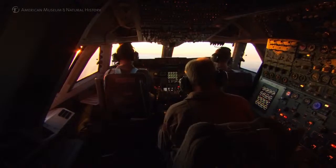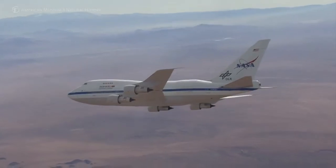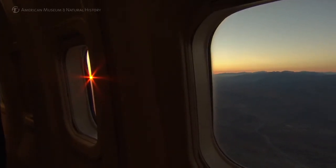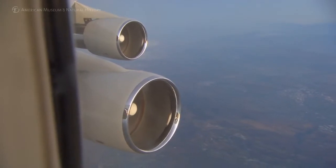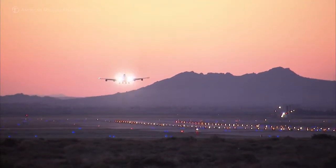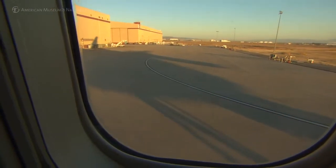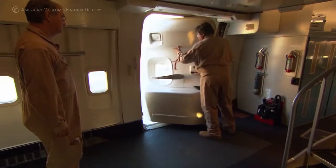Flying on SOFIA is a wonderful experience. When you open the door and start making observations that you cannot do any other way, and you see data that no one has ever seen in the detail you're looking at, it becomes very exciting. There are high points and low points — times when things don't work and you're completely frustrated — but then there are times when you finally figure out how to make it work. And generally speaking, on SOFIA, things do work.